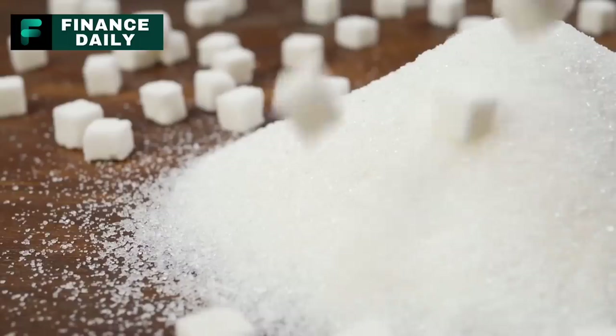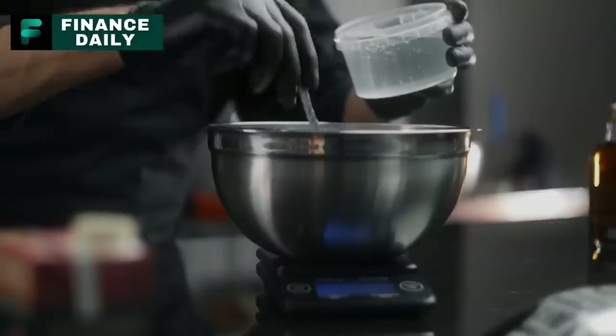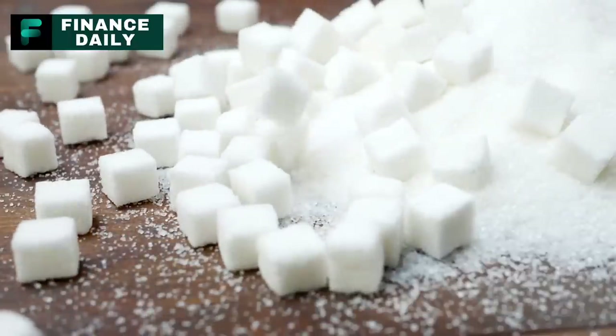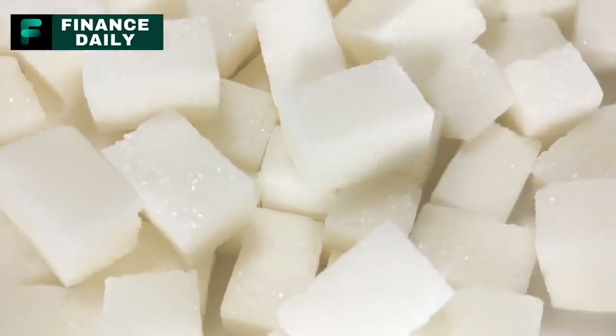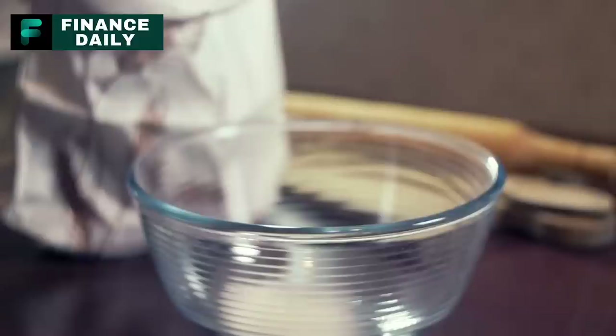Number five: sugar. Sugar is essential for energy and is a key ingredient in baking and preserving foods. It's perfect for long-term storage, as it does not spoil if kept in a dry, airtight container. A person might consume about 50 pounds of sugar a year, including baking and cooking use, though this depends on personal preference and dietary needs. It can be used in numerous recipes, from sweetening beverages to making desserts and baking bread.